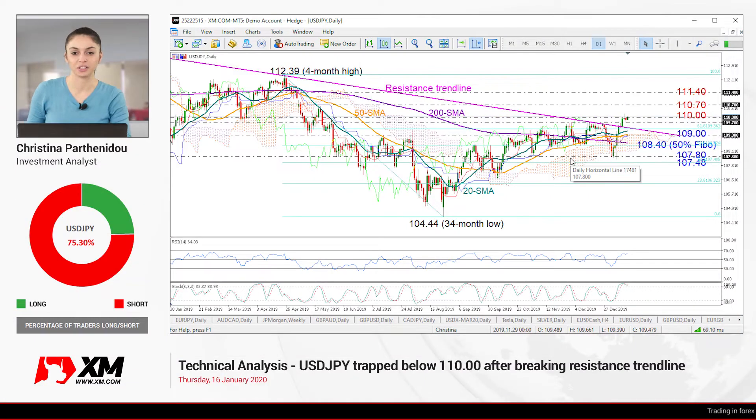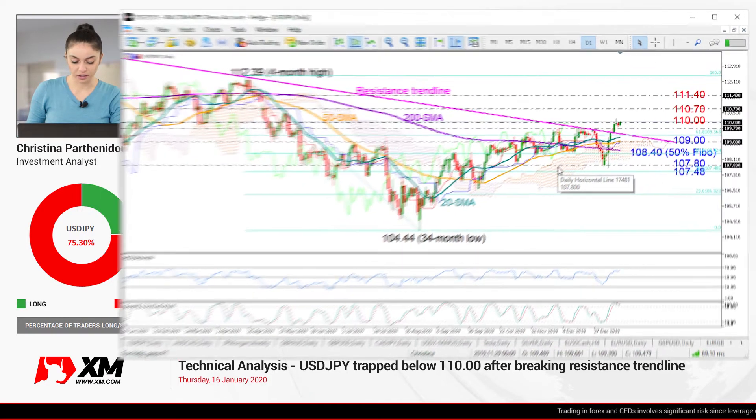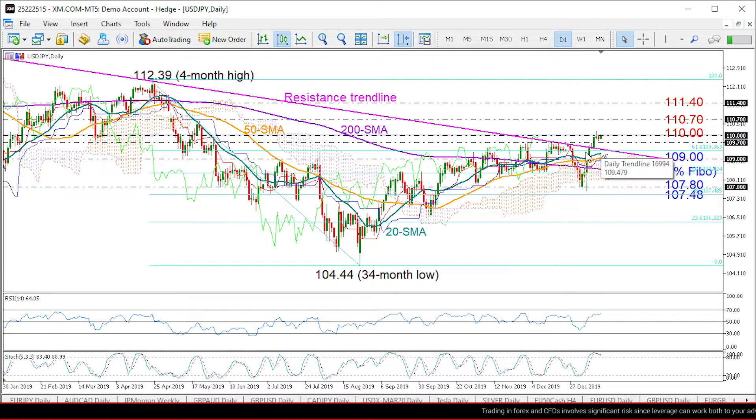Welcome back everyone. It's Thursday, January 16th, and Dollar Yen will be the market we are going to look at today. Looking at the daily chart, we had a clear break of the long-term resistance trend line that has been holding since mid-September 2018, but now the 110 level is holding the rally under control.